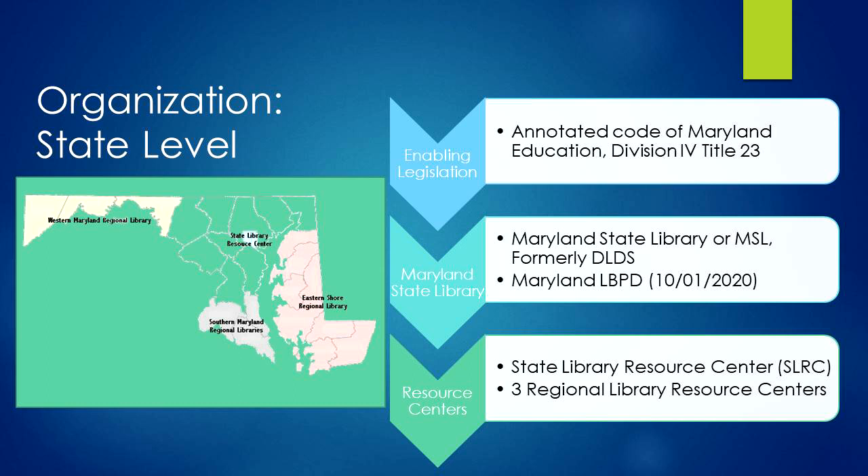SLERC and the Regional Centers make interlibrary loans of books and materials. They supply collections and exhibits of specialized materials, provide consultant services, organize in-service training for library staff, and develop and operate cooperative services among libraries, for example databases.